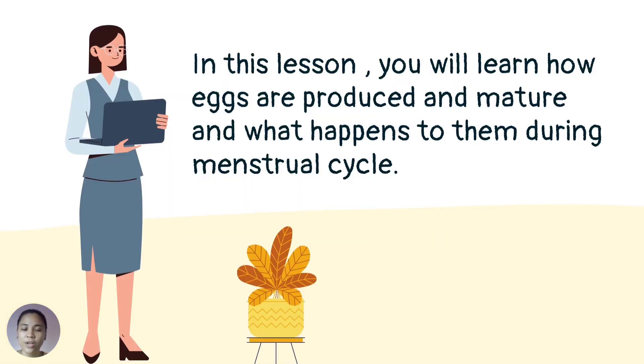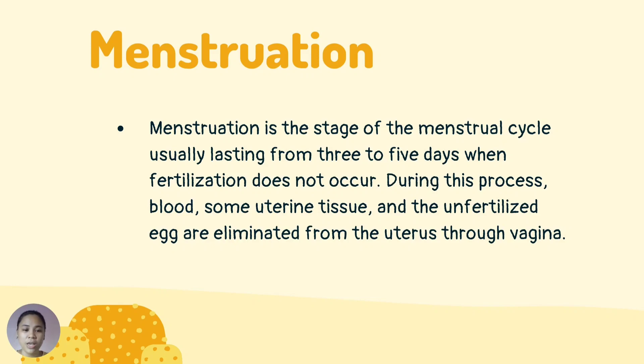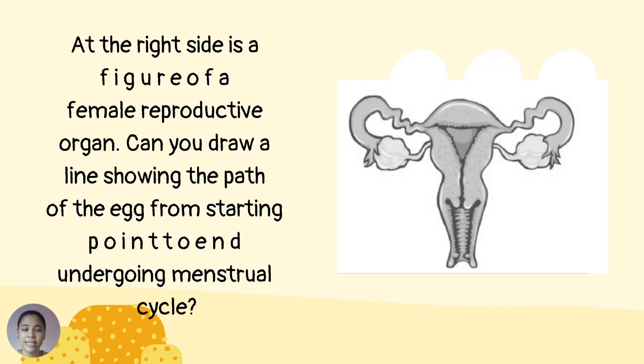In this lesson, you will learn how eggs are produced and mature, and what happens to them during the menstrual cycle. At the right side is the figure of a female reproductive organ. Can you draw a line showing the path of the egg from starting point to end undergoing the menstrual cycle?